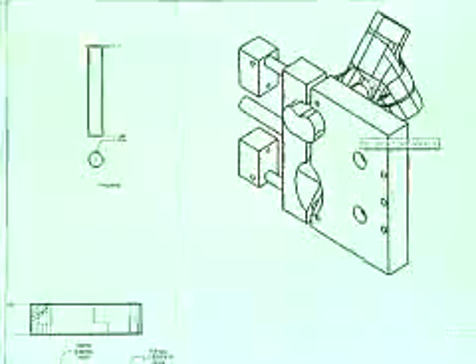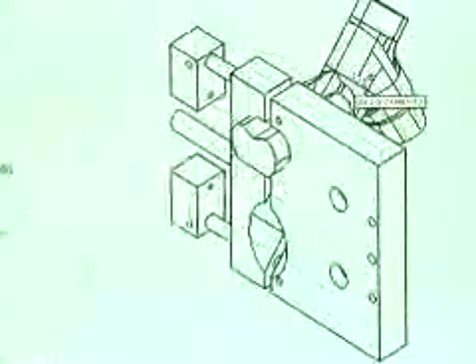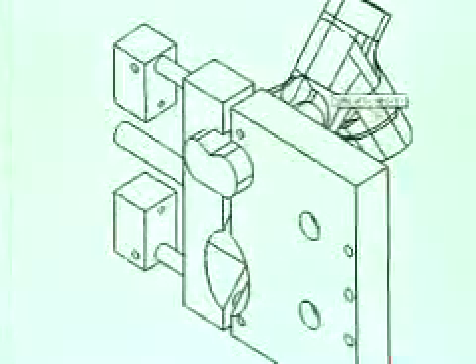Then we'll take that and essentially make a DXF file and load that into our cutting tables to cut those 2D shapes. It allows a lot of people to share the same files and be working on the same parts at the same time.